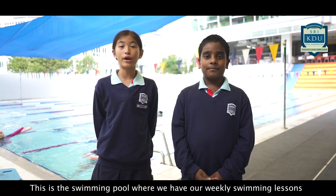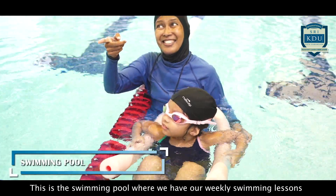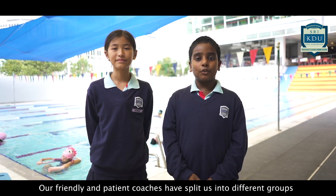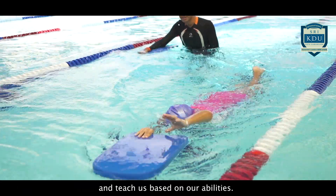This is the swimming pool where we have our weekly swimming lessons and our annual swimming gala. Our friendly and patient coaches have split us into different groups and teach just based on our abilities.